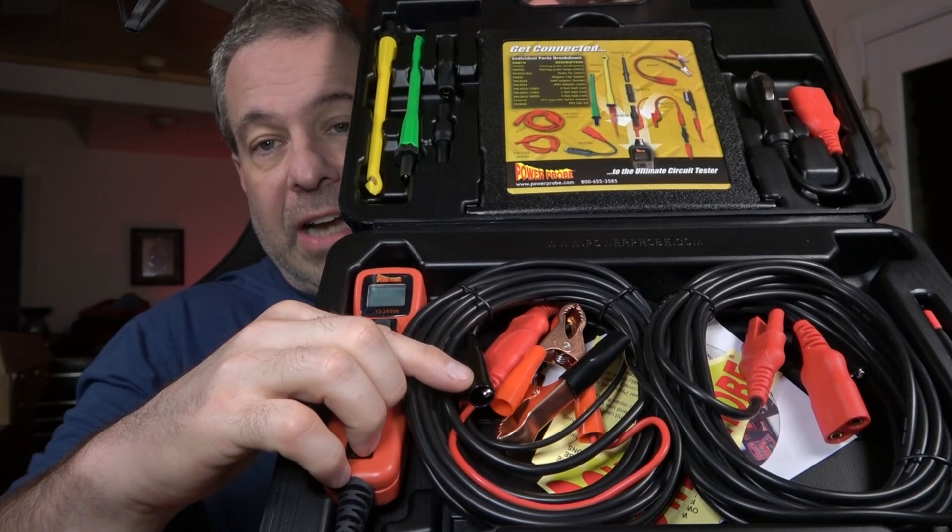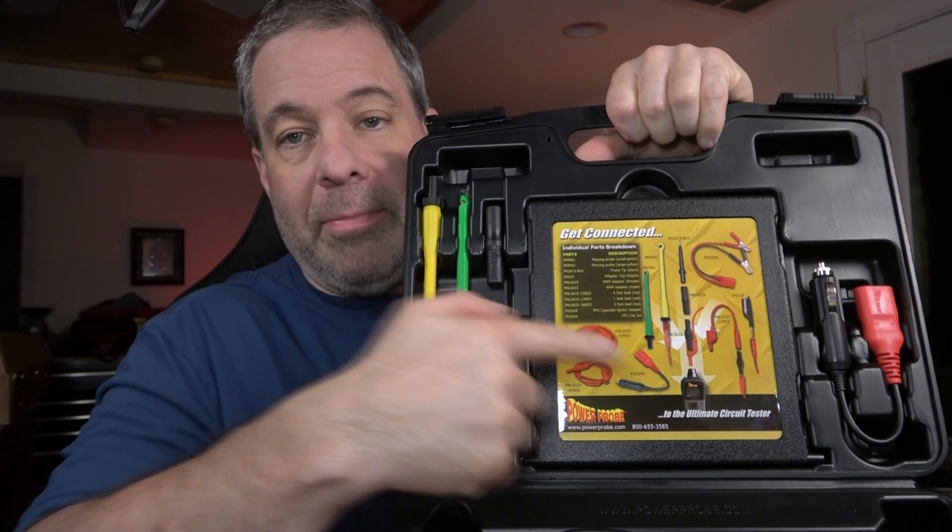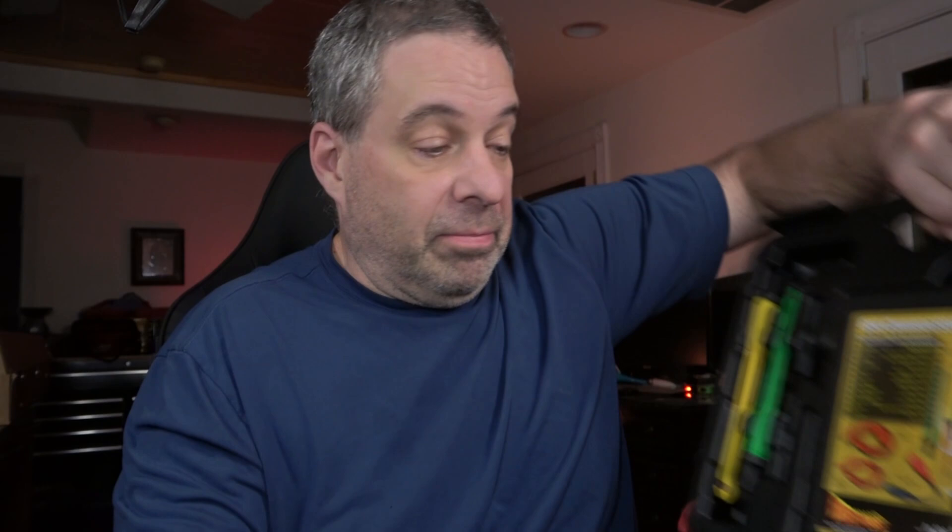This is the Power Probe 3 master kit. It has the diagnostic unit, extensions with cable clamps, an extra 20-foot extension, piercing probes, probe adapters, cigarette lighter adapter, clip sets, a 1-foot lead, 2-foot lead, 6-foot lead, two 4-millimeter adapters, alligator clip adapters, and probe tips. It gives you a level of versatility in your diagnostics that you wouldn't have with just the Power Probe 3. It's very handy for larger vehicles to have the extra 20-foot extension — he's working on trash trucks, so going from the cab around back to check lights, he'll need it. Right now on the truck they're $274.99.